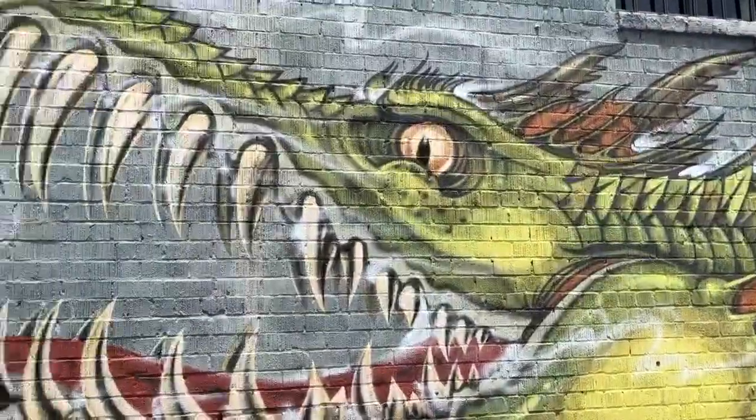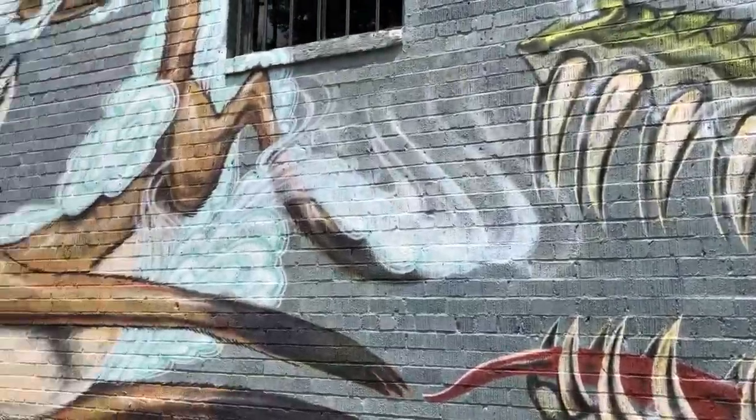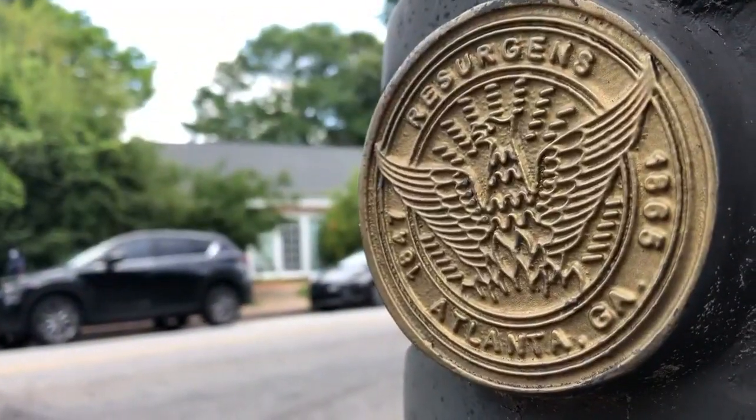A few years ago, I noticed Ormwood Park has their trolley sign. I noticed Grant Park has their sunbursts, and I just thought that was really neat — it symbolized unity and neighborhood pride. And I always just wondered if East Atlanta would ever do something like that.